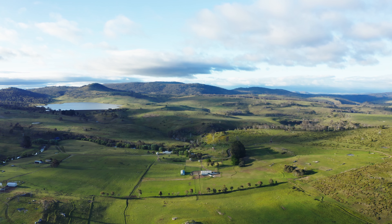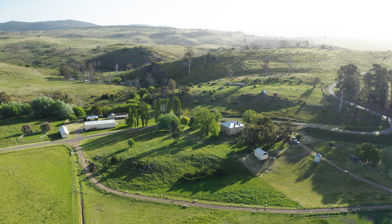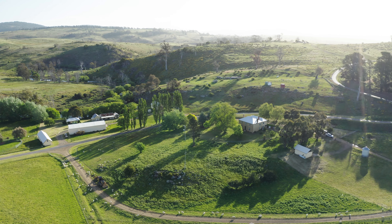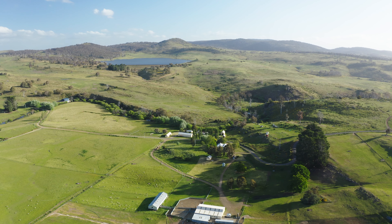Nestled at the confluence of the River Ouse and River Shannon, this is a slice of pure unbridled Tasmania. Such is its scope, the estate was declared its own locality in 1966.